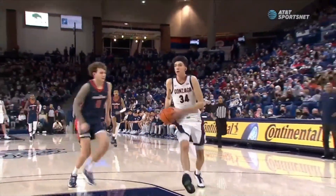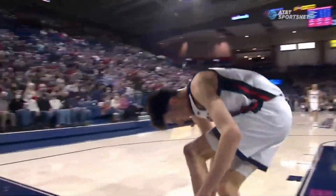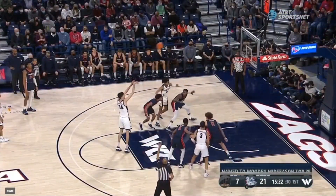And you just see what he can do in the open court. Off-legged and finishes it with a two-hand dunk.